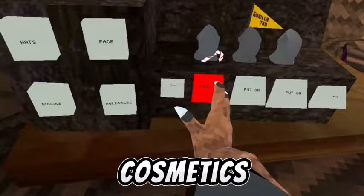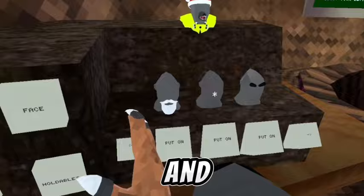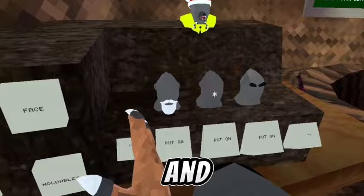And of course, how could we forget the flashback sale, which is going to bring back cosmetics such as the candy cane, the Santa set — where there's a Santa hat and a Santa beard right here — and even more cosmetics.